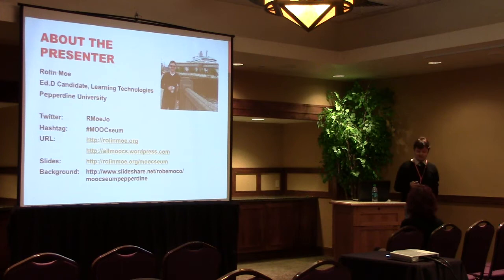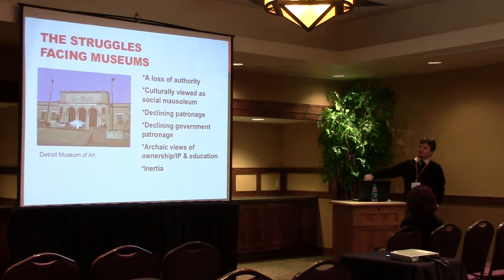There are a lot of struggles facing museums. The picture I have is of the Detroit Museum of Art — if you've been paying attention to the news, they are struggling. The city of Detroit is struggling with paying the bills, and one of their considerations is to sell off the works at the Detroit Museum of Art. Why would you take some of the great artifacts of human history and sell them to the highest bidder? Well, if you don't care about the museum, that's a really good reason. Museums have lost a lot of authority in our society.